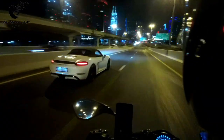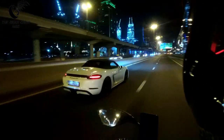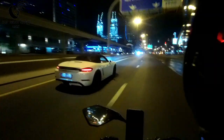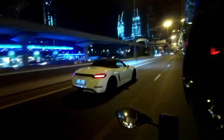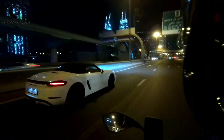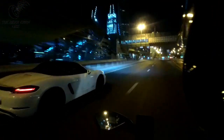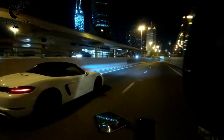We got a 718 Boxster GTS. What do you guys think about a Boxster? It used to look really weird where the front and the back looks the same. Do you think it still looks the same? It looks nice in a convertible though.